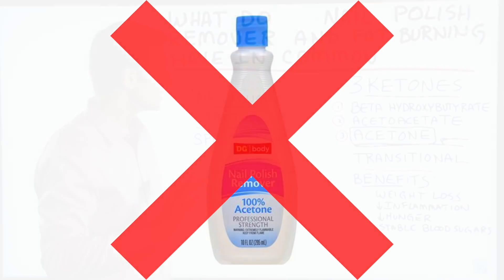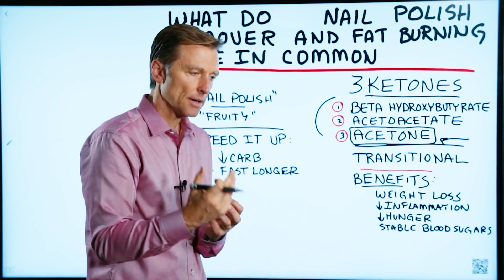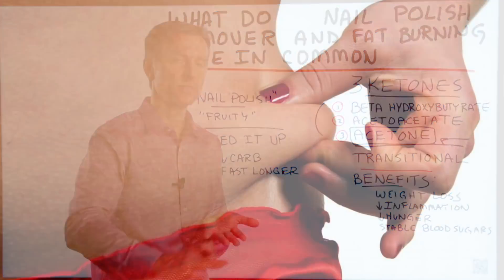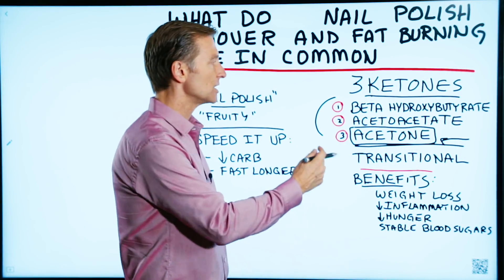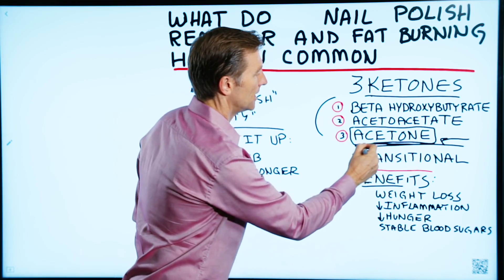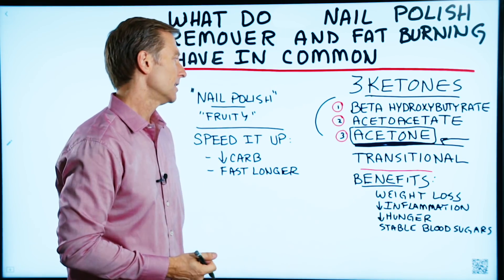What happens when you start ketosis is that you start to generate more and more ketones. And when you're burning up fat, it's not very efficient — you're wasting a lot of fat fuel, which is a good thing because you want to lose fat. So when you initially get into ketosis, you are actually peeing out ketones and breathing out ketones. You're actually breathing out and peeing out actual fat particles. How cool is that?